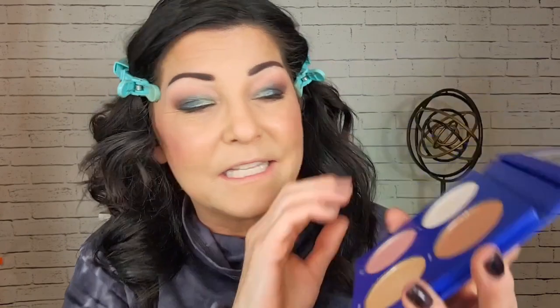For highlighter I'm using a palette I think I got in a Boxycharm — it's by Truslocke, a highlighting palette. It's super pretty. I'm mixing two shades and placing that on the cheekbones, above the brow, a little above the cupid's bow, and just a touch on the nose. It's very subtle, almost like a glow — not chunky at all. Then I'm going back over with a little blush so it looks more natural.